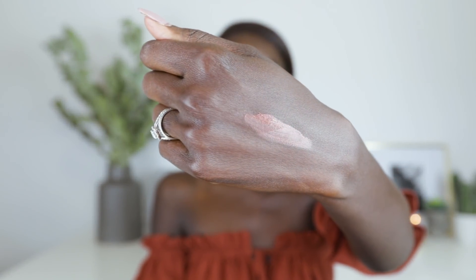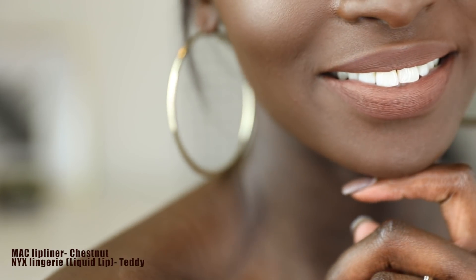So next we're going to try NYX Lingerie in the colour Teddy. As usual, I'm going to line my lips. This is Teddy swatched on the back of my hand. I actually love the feel of this one — it's just really, really creamy liquid lip. This is what Teddy looks like. I think it's super pretty, I really like this one. I just discovered this a few months ago and I loved it straight away.